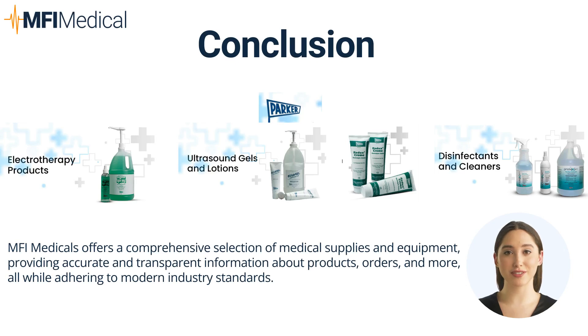Through cooperation with Parker Laboratories, MFI Medical offers healthcare practitioners and patients a range of products that meet the technological tendencies in medical diagnosis and therapeutic procedures. Used for ultrasound imaging, electrical stimulation, or practicing clinical sterility, the products offered by Parker Laboratories at MFI Medical will likely increase the effectiveness of healthcare management.